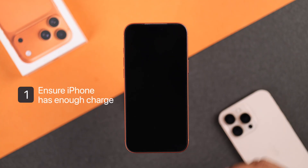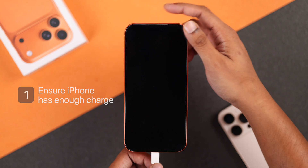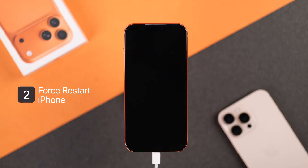First of all, if your iPhone turns off after the Apple logo, then plug in your charger and make sure your iPhone has enough charge. Just wait for a few minutes and then try to force restart your iPhone with the charger plugged in.